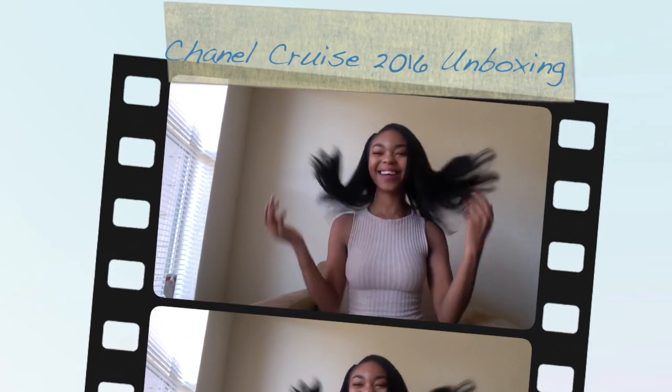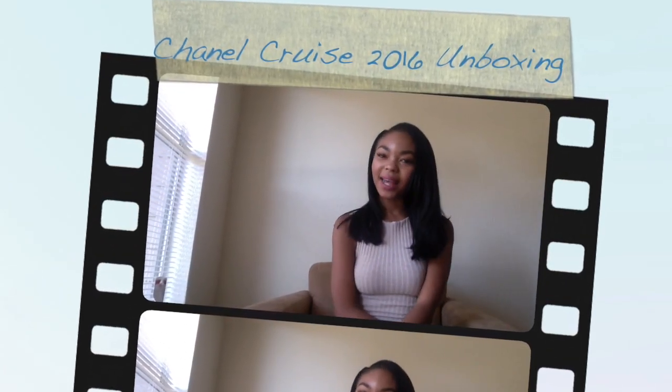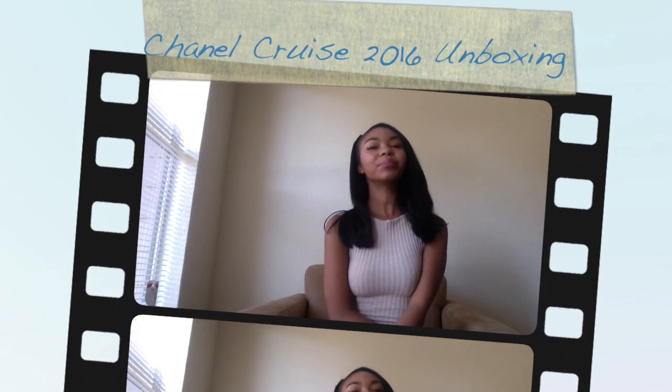Hi guys, good afternoon and happy 2016! I'm so happy to be back — I know it's been a very long time since I've posted a video. I have been making them, however. This is going to be a pretty short video, straight to the point. I'm going to be doing my unboxing of my newest Chanel bag, which was purchased back in December 2015 — my last big purchase of 2015.